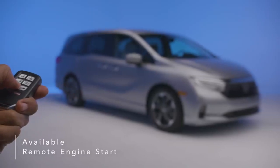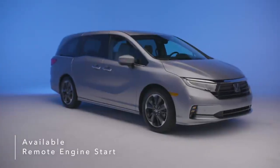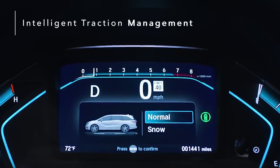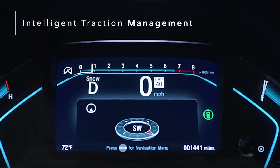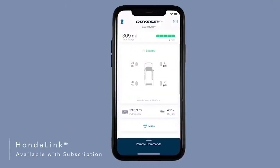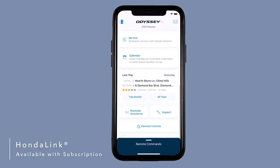Warm up or cool down the cabin before climbing in by using available remote engine start to turn on your tri-zone automatic climate control. The Honda Odyssey's intelligent traction management with snow mode recalibrates the traction control system, providing more peace of mind. Available Honda Link with smartphone integration lets you access helpful features like remote start, remote lock and unlock, find my car, mileage information, service appointment reminders, and more directly from your smartphone.